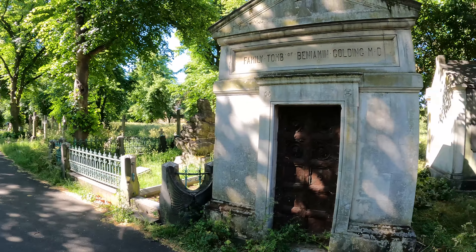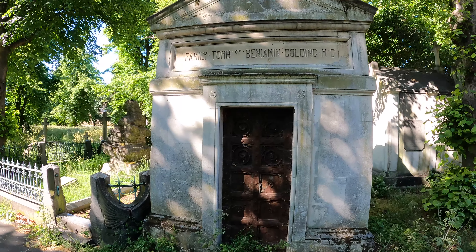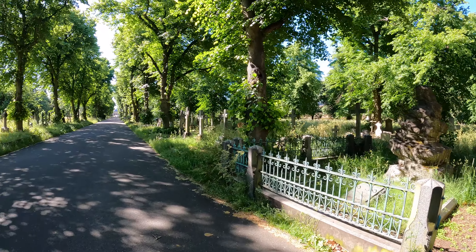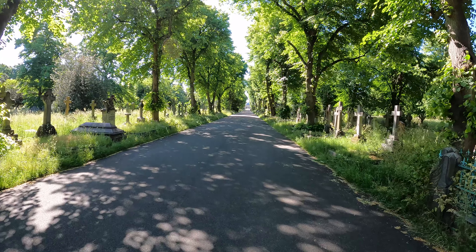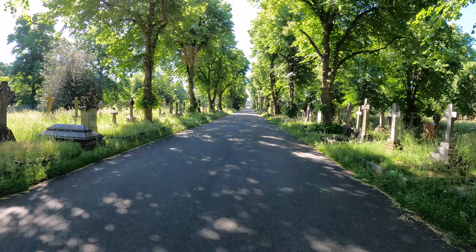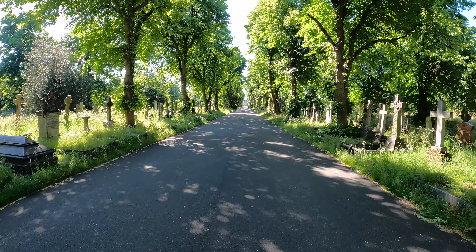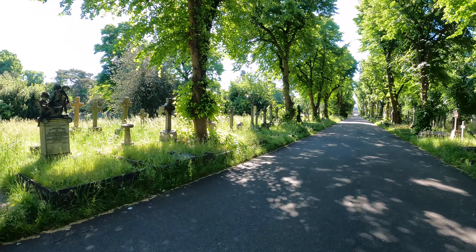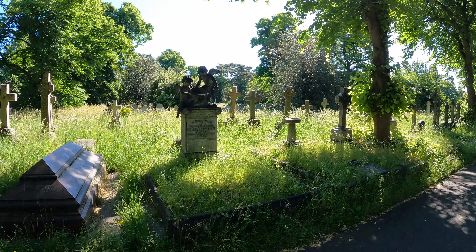This is Dr Benjamin Golding, founder of Charing Cross Hospital. It's quite a sad story — he had nine children and most of them died in infancy. His wife Sarah was an heiress to a perfume empire and she funded most of his medical studies.